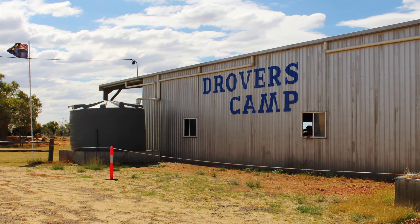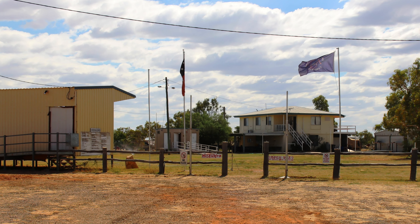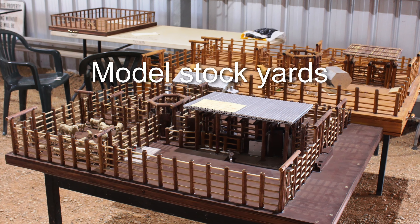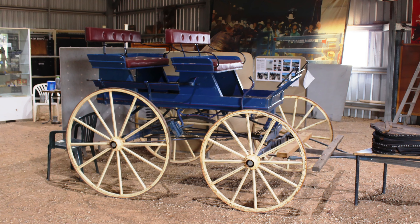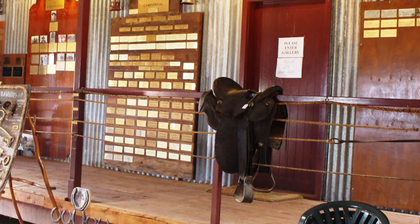A couple who parked and dined with us at Middleton were on their way, as volunteers, to the Drovers' Museum at Camer Wheel. They invited us to call in, so we did. Preparations for their annual event were underway. We were given a conducted tour. The museum was certainly worth the stop.